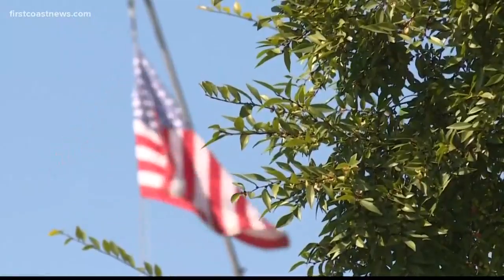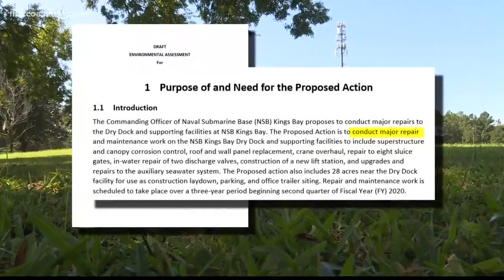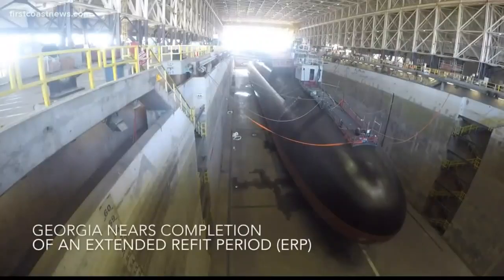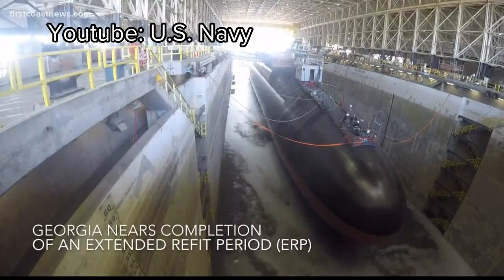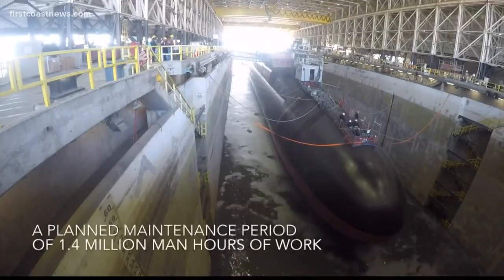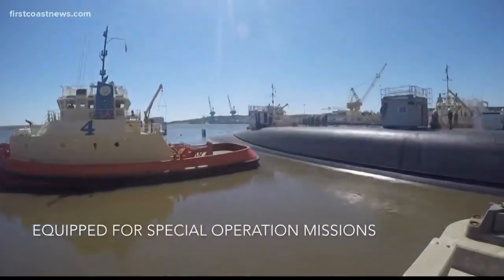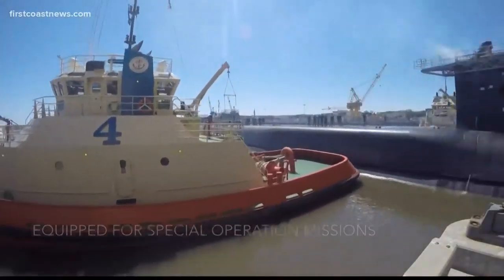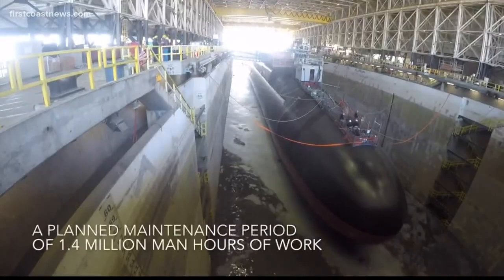The first sentence of a 225-page report is clear: major repairs are needed for what's known as the dry dock at Kings Bay submarine naval base. In a video posted by the Navy, you can see the bay in use as the USS Georgia undocks after extended maintenance in March. Facility and safety conditions have significantly degraded since construction in 1990, according to the report.